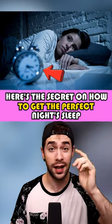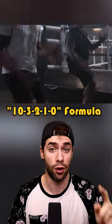Here's the trick to getting a perfect night of sleep — a formula used by some of the best athletes, called the 10-3-2-1-0 formula. First, don't consume products with caffeine 10 hours before you sleep, because the body takes a long time to get rid of the caffeine stimulant by cleansing your bloodstream.